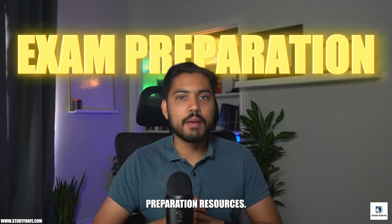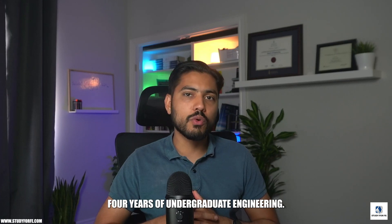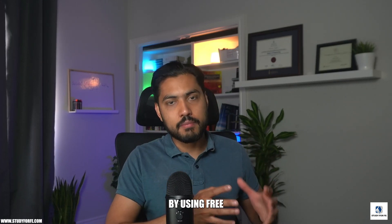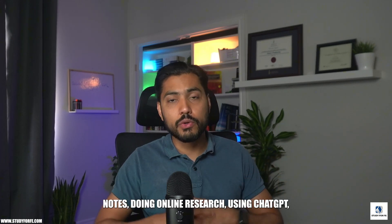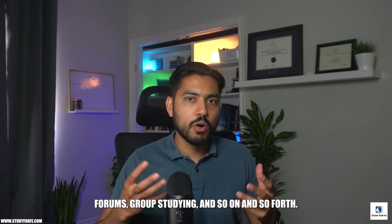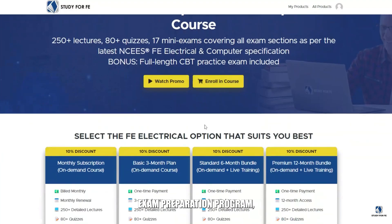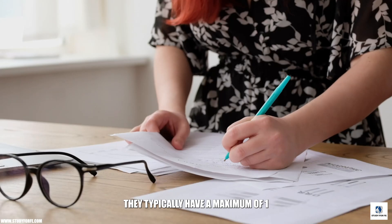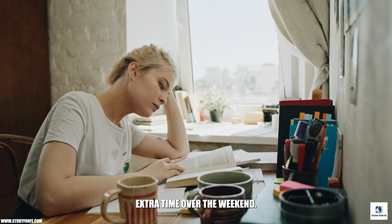Reason number four is exam preparation resources. The FE electrical and computer exam tests you on your entire four years of undergraduate engineering. You can prepare using free resources on YouTube, textbooks, college notes, online research, ChatGPT, library resources, online forums, and group studying. But a majority of students who enroll in my FE exam preparation program are already working full-time, so their time is at a premium, with a maximum of one to two hours of study time on weekdays and a bit more on weekends.